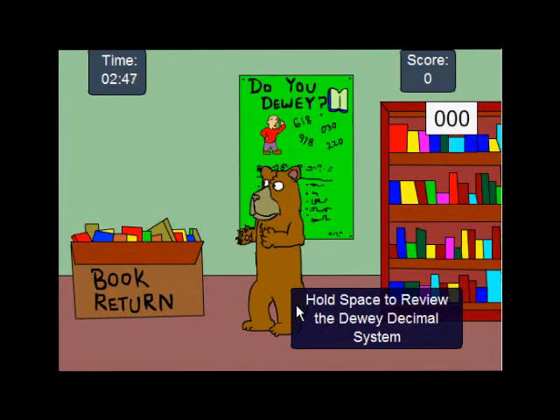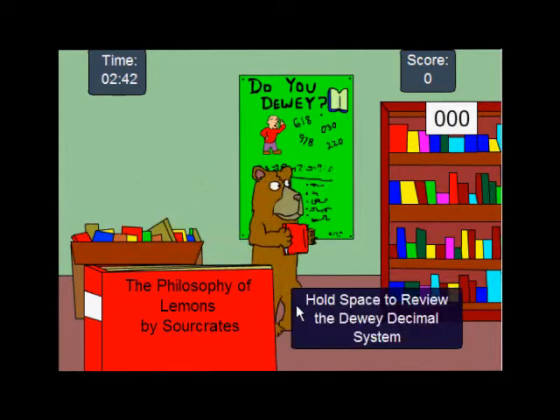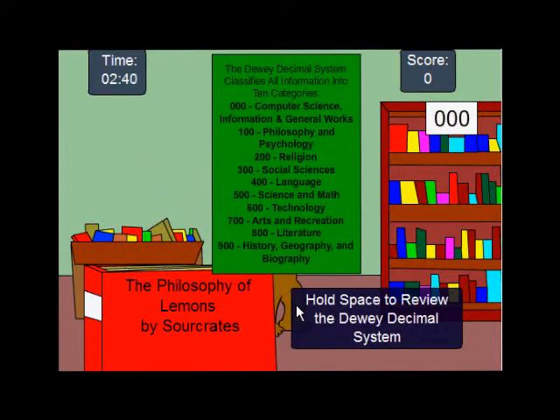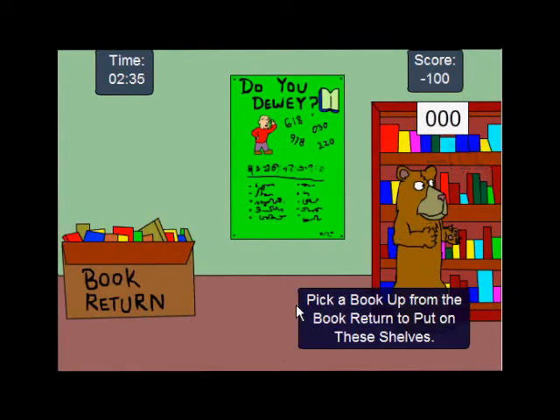Then you go pick up a book here using A, press the space bar, and the book will turn. Philosophy of Lemons. Then you walk back over with D, press the space bar and you look — where's philosophy? Oh, it's in 100. So you move over to 100 and press the space bar. Wait, you're in zero. Oh, I'm in zero. Then I can move to 100.